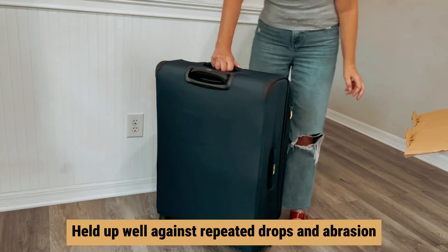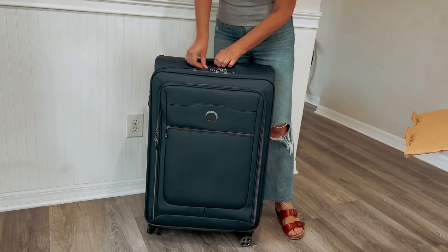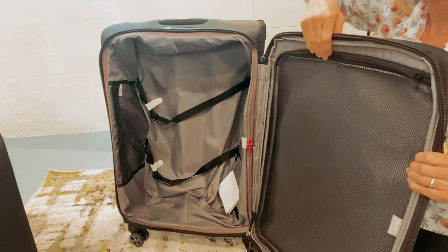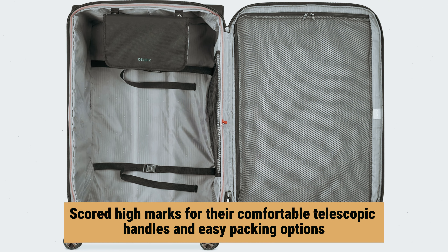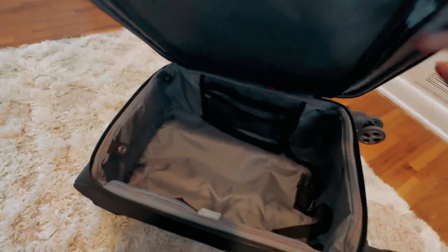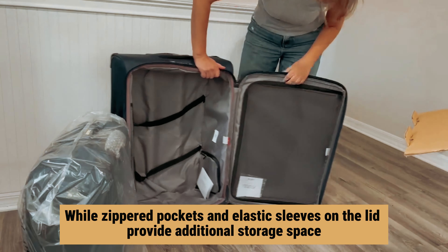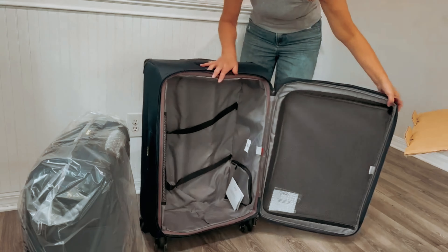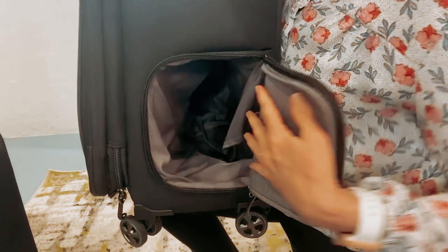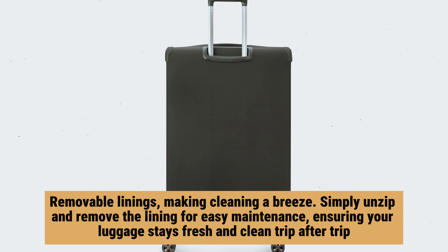In durability tests, the Delsey Helium DLX luggage held up well against repeated drops and abrasion. The soft-side nylon material showed no signs of wear and tear even after being put through the paces. While the exterior zippers may take some getting used to, these suitcases scored high marks for their comfortable telescopic handles and easy packing options. The main compartment features compression straps to keep your belongings secure, while zippered pockets and elastic sleeves on the lid provide additional storage space.